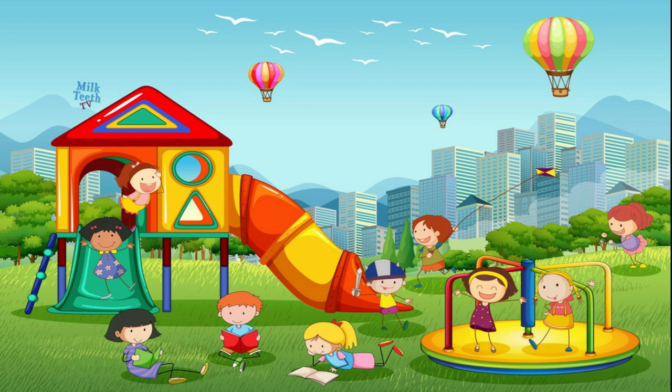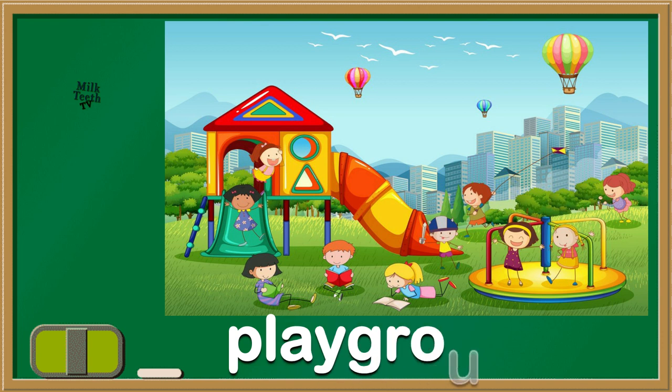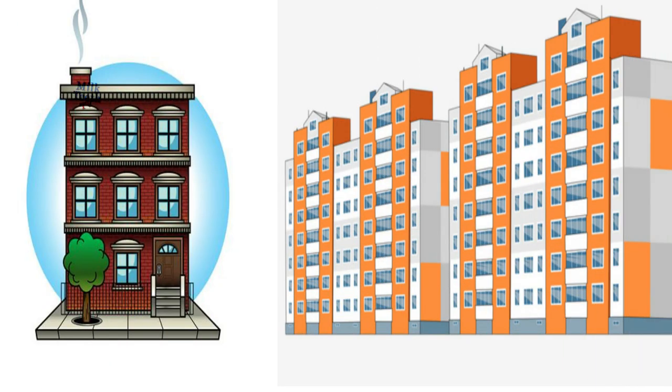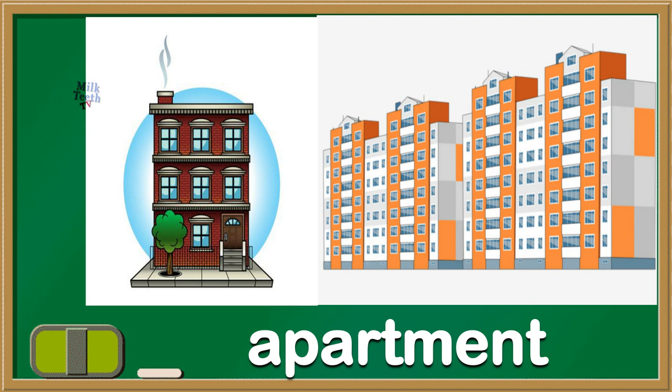This is children's favourite place. They all play over here and have fun. It's a playground. How many did you get correct? Now look at this picture — these high-rise buildings, we live over there. It's an apartment.